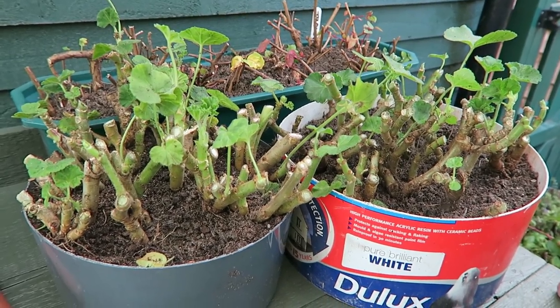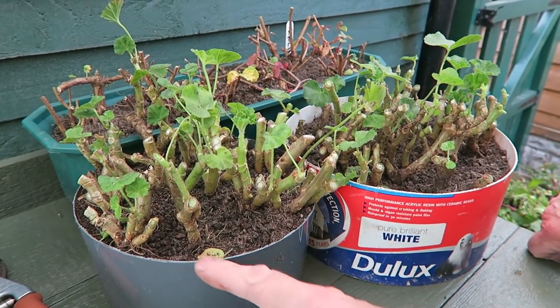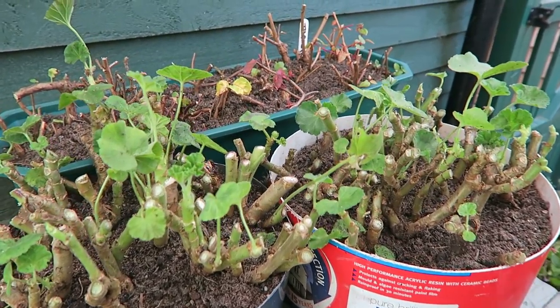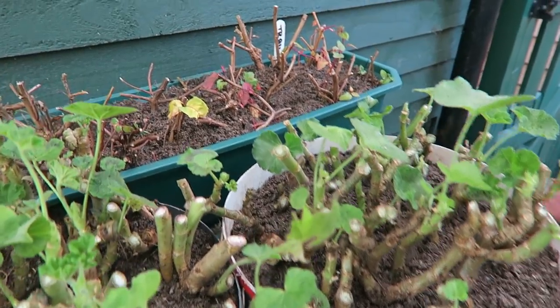We've done quite a few as you can see. Some are in some old buckets that I've cut in half. This is an old Dulux paint tin - I've got to paint the house so I've just cut that in half, put holes in the bottom and they'll be fine. This is a planter - filled that with fuchsias. I'll show you how to do the fuchsias in a few moments.